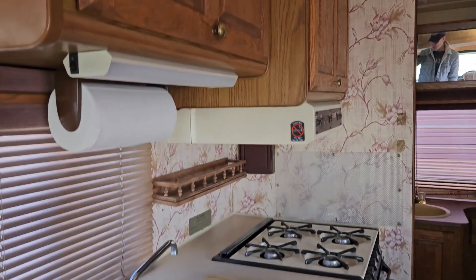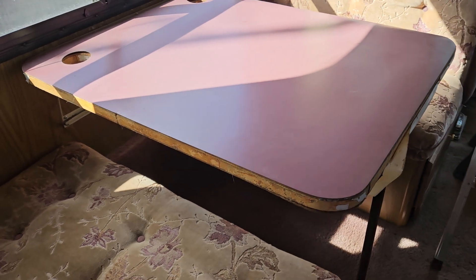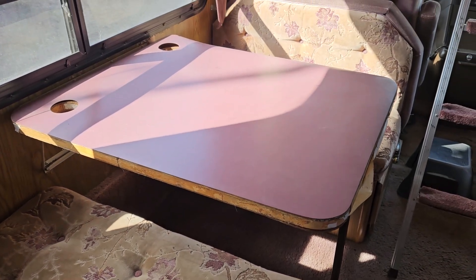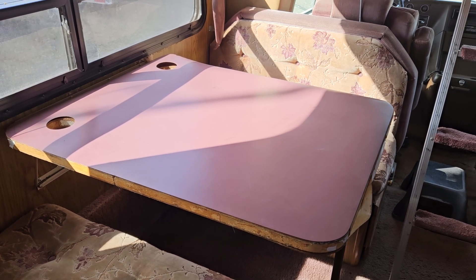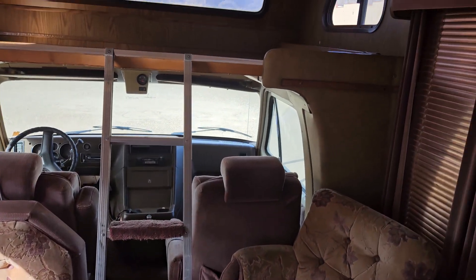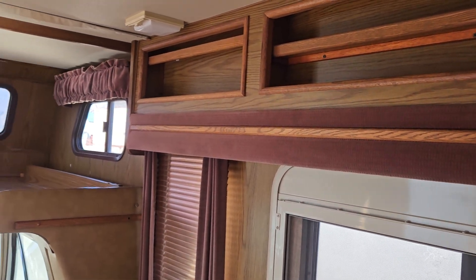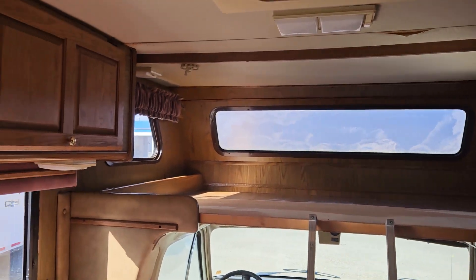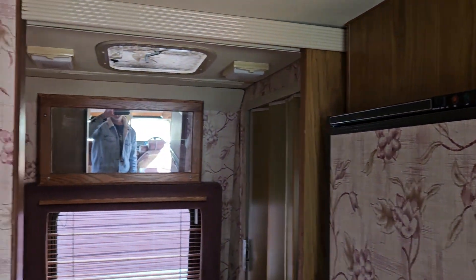I am going to replace this tabletop. I'm thinking maybe butcher block, or a covered chunk of plywood or something — let me know in the comments below. I'll start to work on this pretty soon since spring is coming. See if we can get her sold for the summer traveling season.